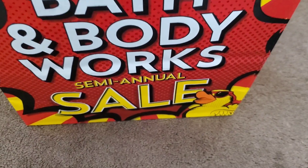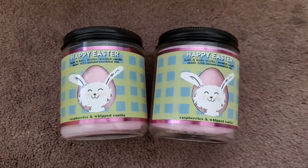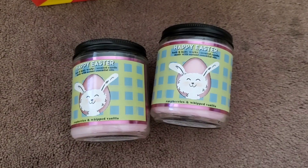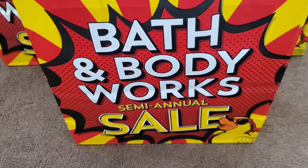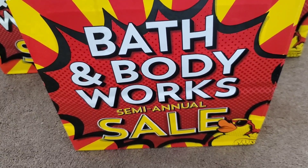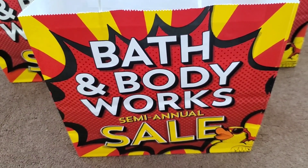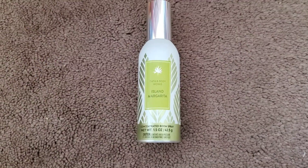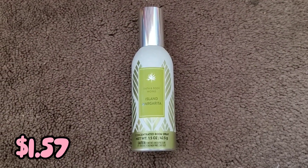The next items are single wicks. I got two candles in the scent Raspberries and Whipped Vanilla in the Happy Easter packaging — so cute and it smells so nice. These single wicks originally cost $15.50, and after all the discounts I got both for $2.87. I also found a room spray going for 75% off — it initially had a 50% off sticker label, but when the employee rang it up to check the price it came out to 75% off. I ended up getting one in the scent Island Margarita, originally $8.50, which came out to $1.57.